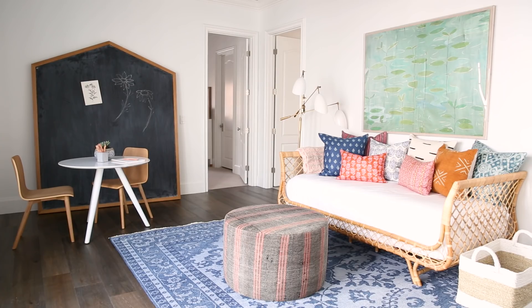Our client was thinking that she wanted chalkboard paint somewhere, but we didn't have a clear place to end it. So we decided to make this great focal point, and I love how it turned out.